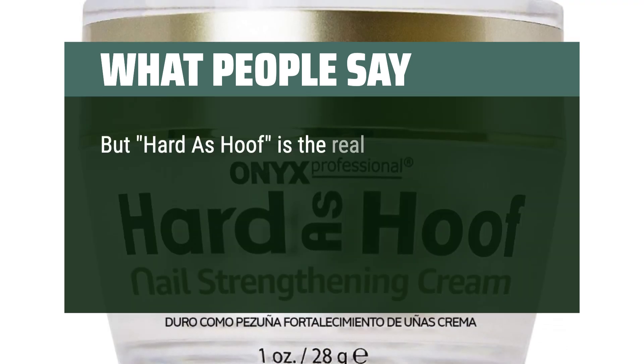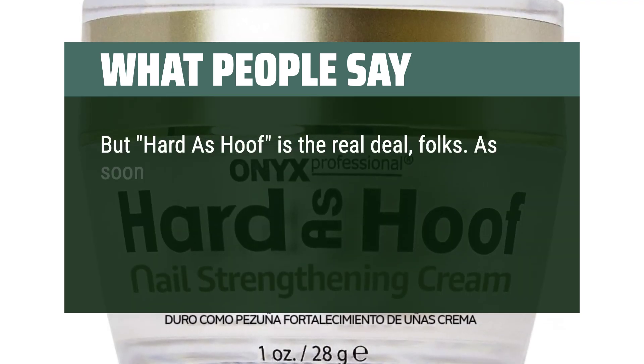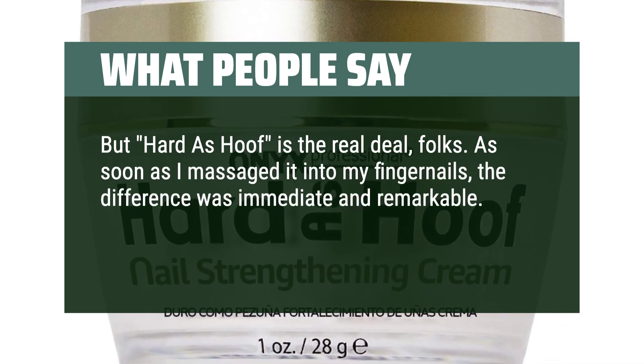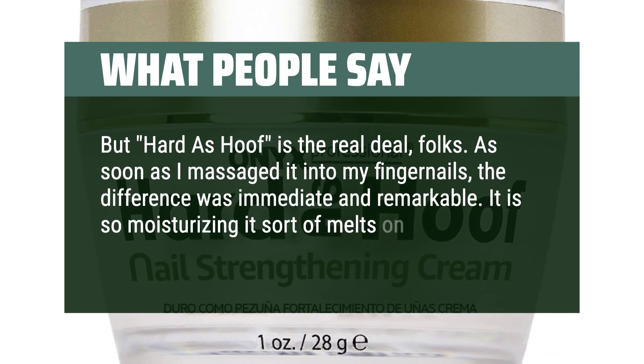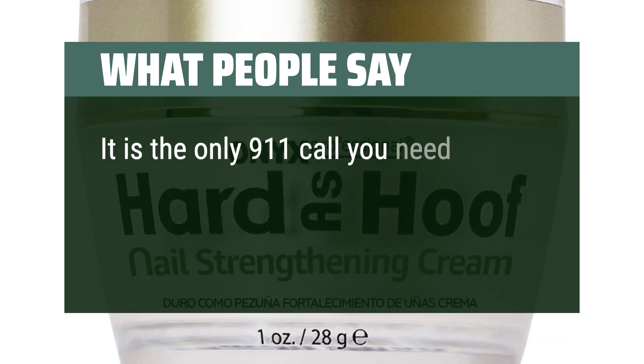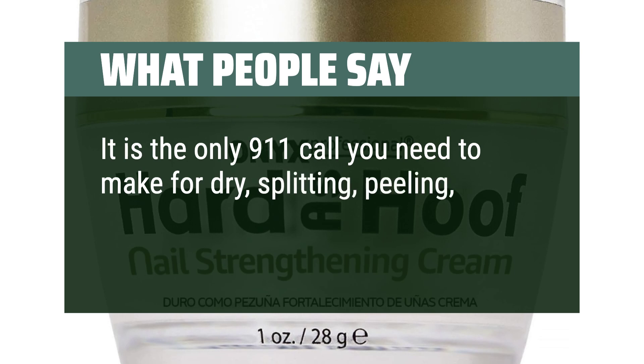Hard as Hoof is the real deal, folks. As soon as I massaged it into my fingernails, the difference was immediate and remarkable. It is so moisturizing it sort of melts on my fingers as I get it out of the jar. It is the only 911 call you need to make for dry, splitting, peeling, and cracked nails.